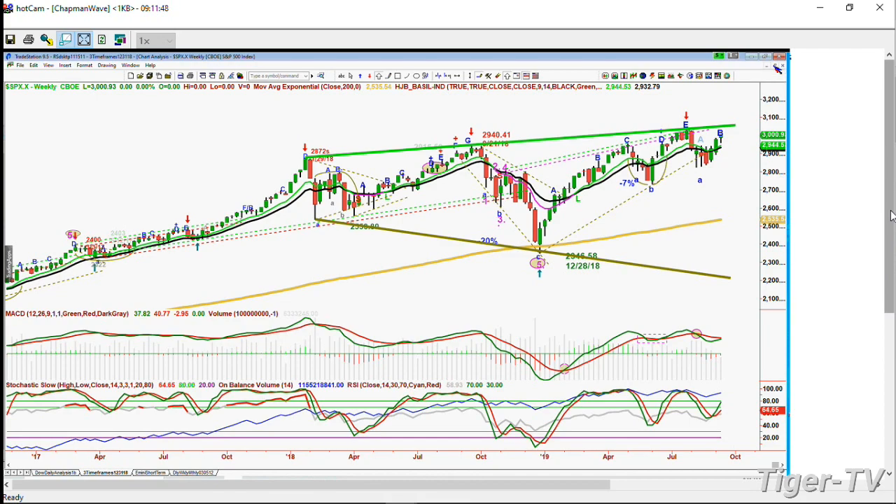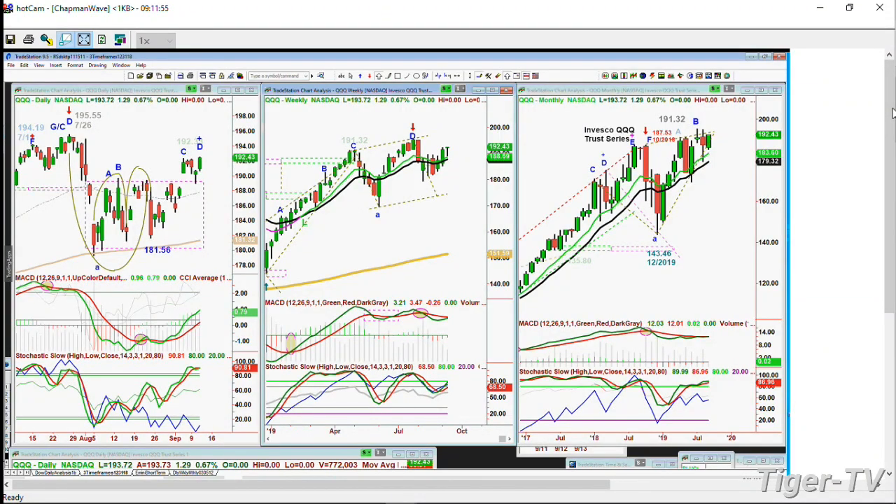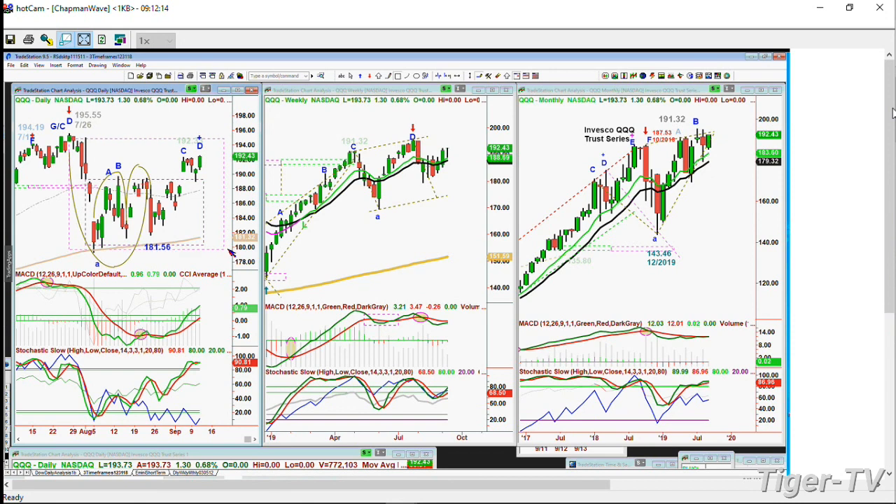The QQQ - Invesco Trust series, the NDX 100 trading vehicle - is trading at $193.72, up $1.29 pre-market. Yesterday's close was $192.43. All-time highs are $195.55. This has a rectangle formation with a sharp move down. Within the rectangle formation in a shorter time frame, you should get a peak A, B, C, and even a D that takes you close to or just above the previous high of $195.55. MACD is very strong. Stochastic is really good at 90%. I see very good support in the $191 area over the next couple of days.